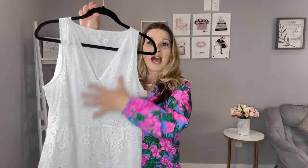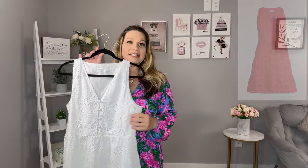It is fully lined so you're not going to have to worry about it being see-through because of the eyelet detail. They have one other color that is more of a hot pink coral. But if you want that classic white dress, this is a great one to pick up.